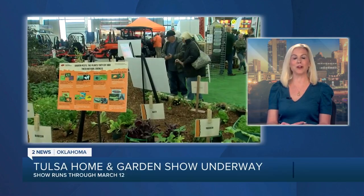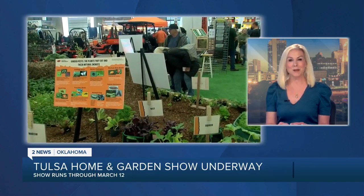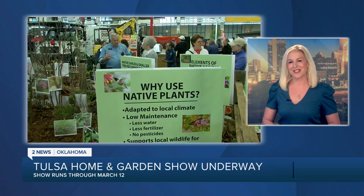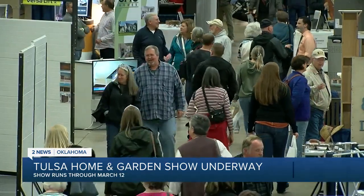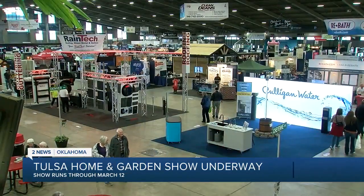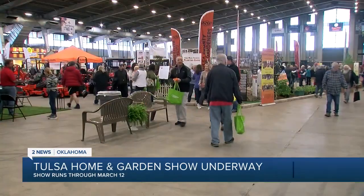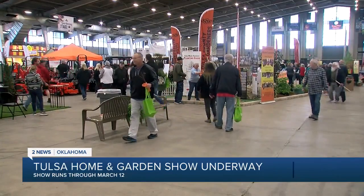The 2023 Tulsa Home and Garden Show kicks off today. It is the biggest home improvement show in our state. In its 74th year, the Tulsa Home and Garden Show has 450 vendors this year and over 150 volunteers to make it all happen.